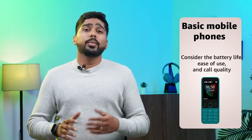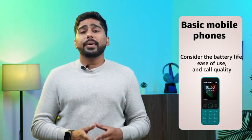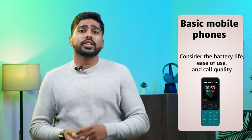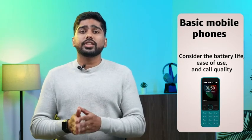Basic Mobile: Basic mobiles are a more affordable option for those who do not need the advanced features of a smartphone. When choosing a basic mobile, consider the battery life, ease of use and call quality. Additionally, look for features like larger buttons and screens for easier use and consider whether you need features such as a camera or internet connectivity.